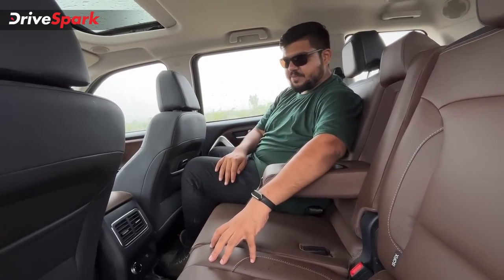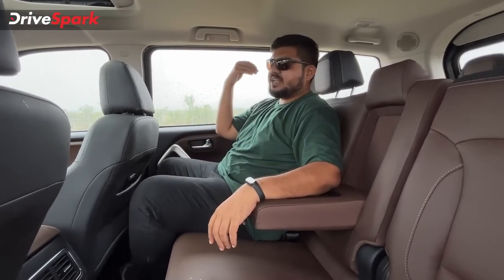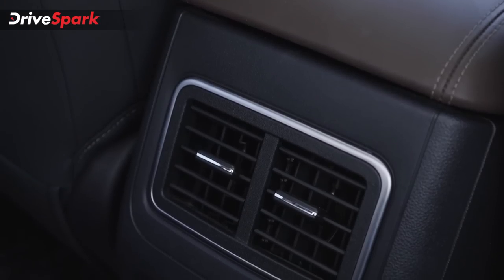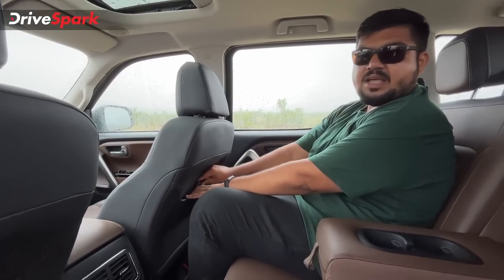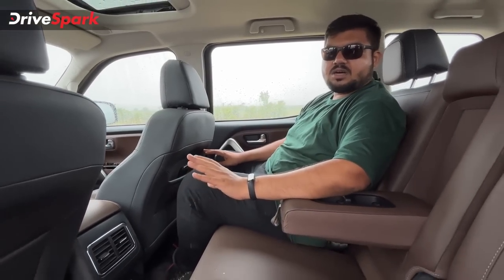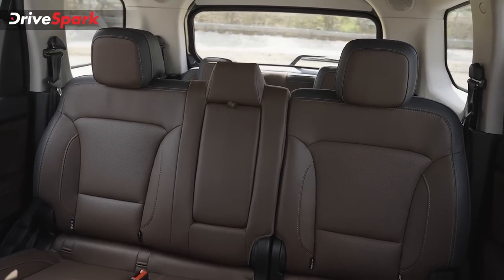The middle row passengers have good tunnel space. We have an adjustable headrest and a fixed armrest. There is a centrally mounted rear AC vent, a blower control, a Type-C USB port, and a separate pocket with a magazine holder. We have a 1-litre bottle holder here as well. The interior has a dual tone black and brown theme with soft-touch materials.